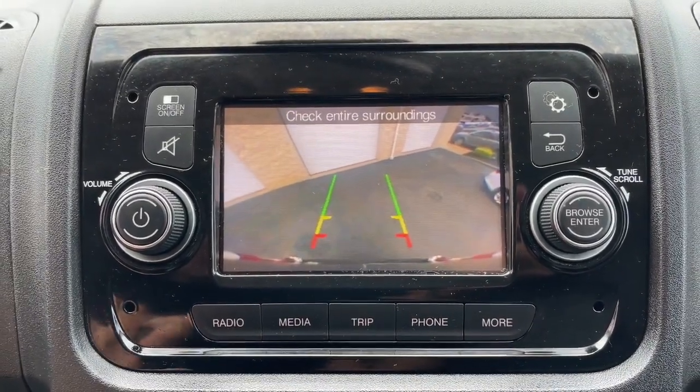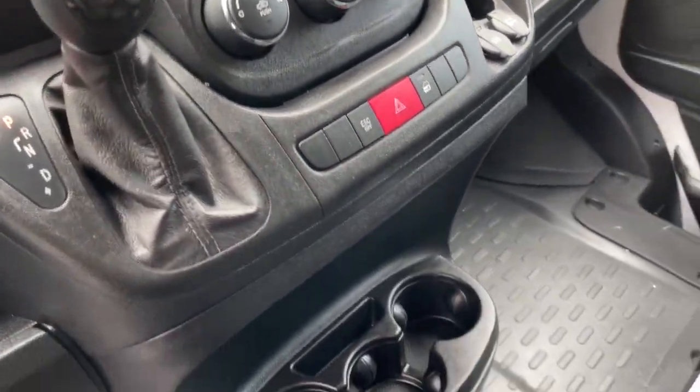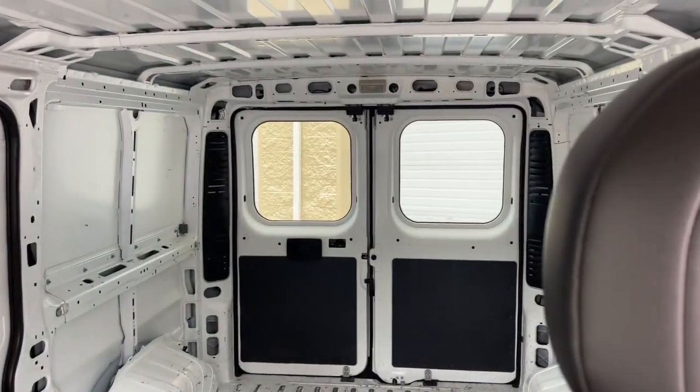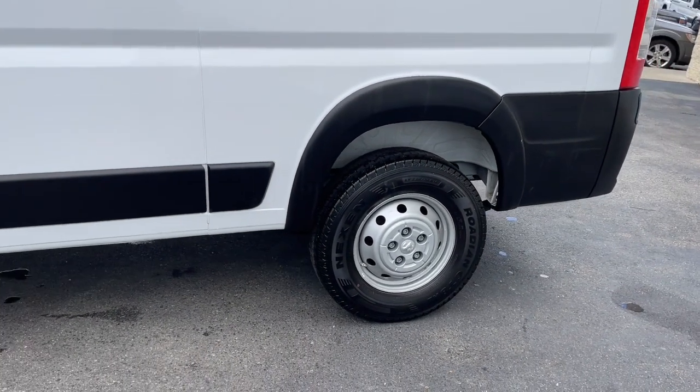Project a polished professional image in this capable, generously equipped Promaster 1500. Come in for a test drive — our team will make it the best part of your day. We'll see you soon.